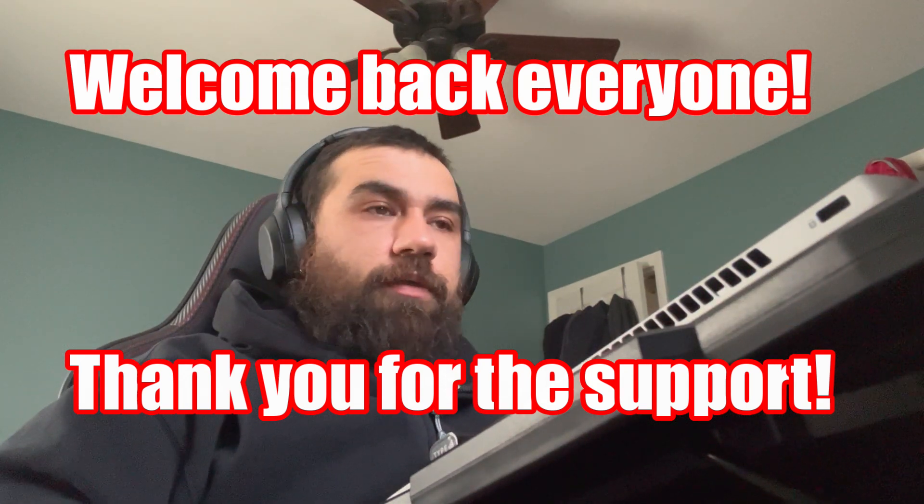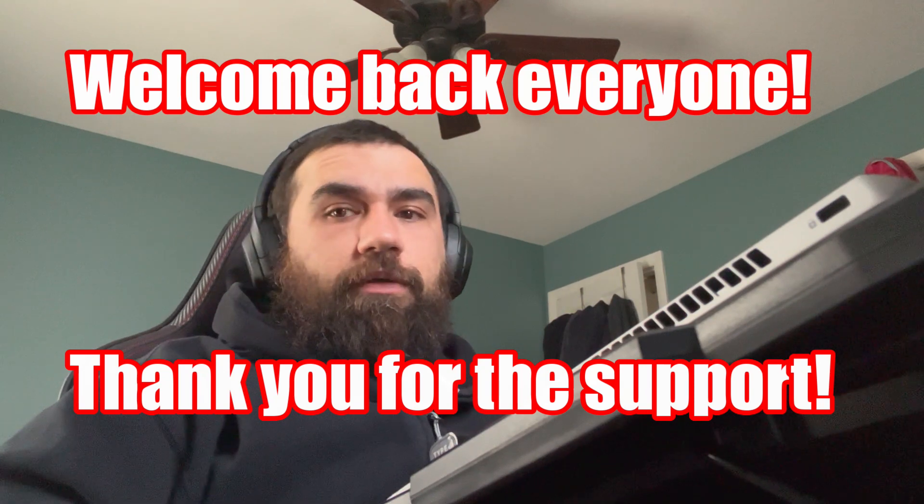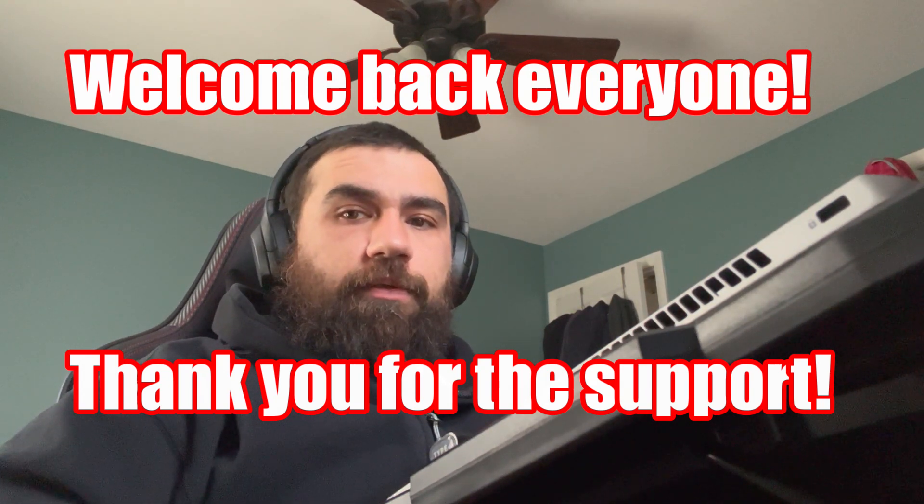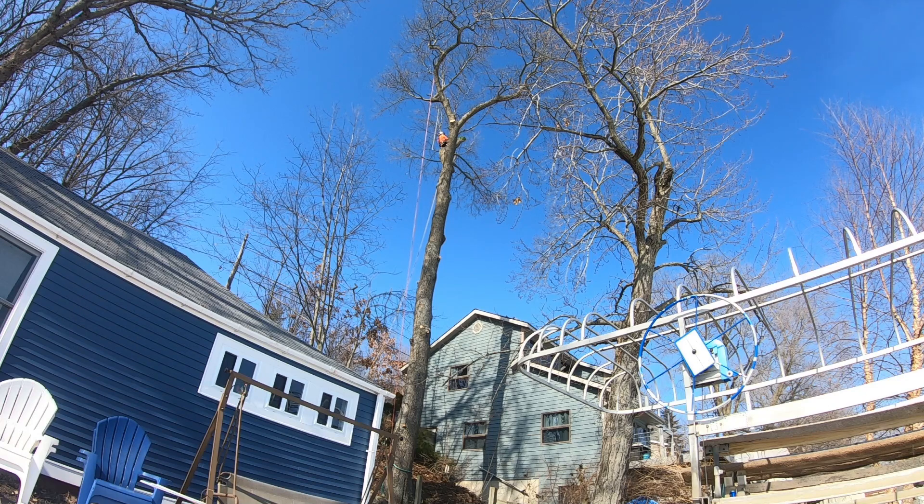Welcome back everyone. I wanted to real quick give a thanks to the new subscribers and especially the old subscribers. Wanted to thank everyone for their support thus far and I guess we can get into it. This video I'm riding along with you, just hanging out.